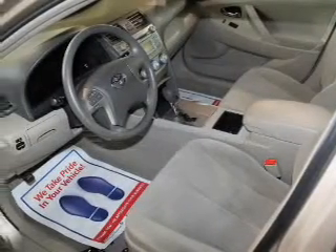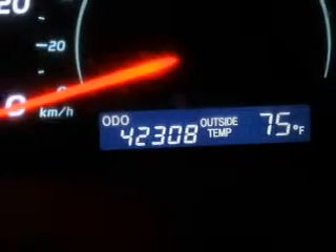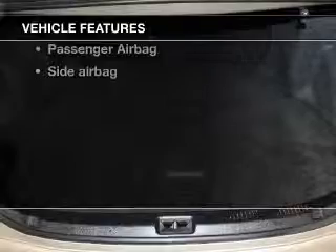The powertrain includes front-wheel drive with an efficient four-cylinder engine that responds smoothly to its five-speed automatic transmission, and brakes safely with the anti-lock braking system. And with these notable features, you won't want to miss out on the opportunity to own this amazing ride.